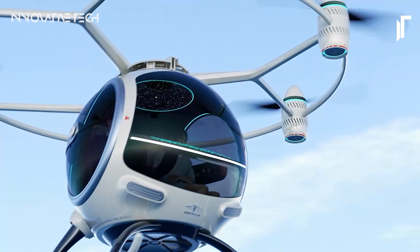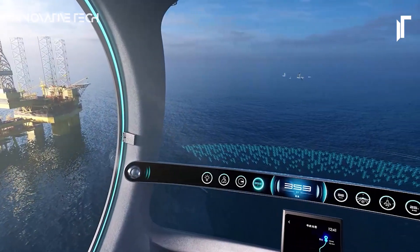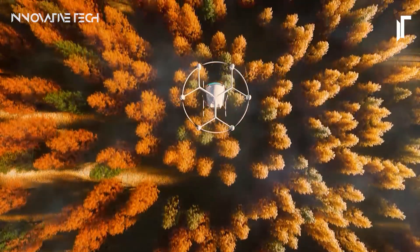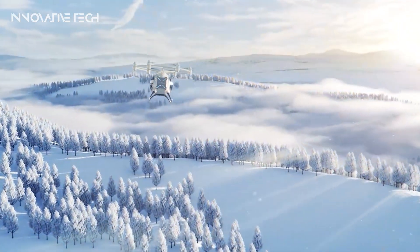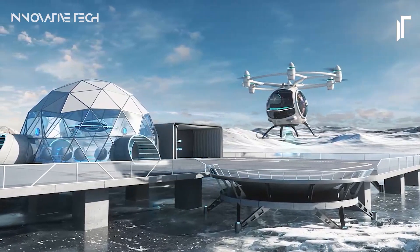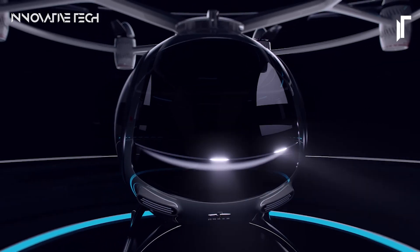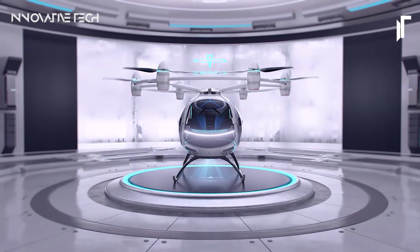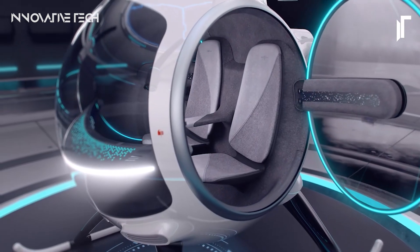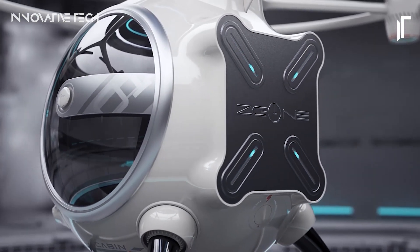Beyond astronaut training, the concept of zero-gravity transportation holds immense potential for commercial ventures and futuristic travel experiences. Companies like Zero Gravity Corporation offer civilians the chance to taste the thrill of weightlessness through exhilarating parabolic flight experiences. From luxury space tourism to efficient cargo transport, zero-gravity vehicles could revolutionize how we perceive and navigate through the cosmos. As technology advances and space exploration becomes more accessible, the dream of cruising through space in a gravity-defying vehicle inches closer to reality.